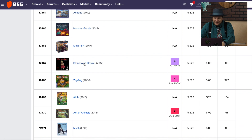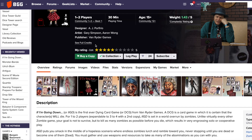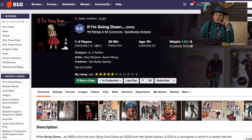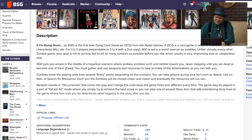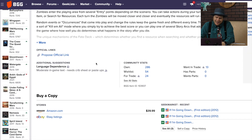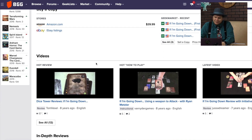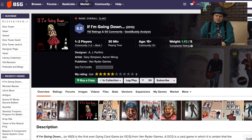If I'm Going Down is a zombie game from Van Ryder Games, back from 2012. Van Ryder Games now — when they come out with something, I'm on board. But this was still when they were in their small, very independent phase. This was a dying card game where certain characters will die. It was okay; I just didn't really care for it. I didn't like the art, I didn't like the idea of it, it just didn't work for me.